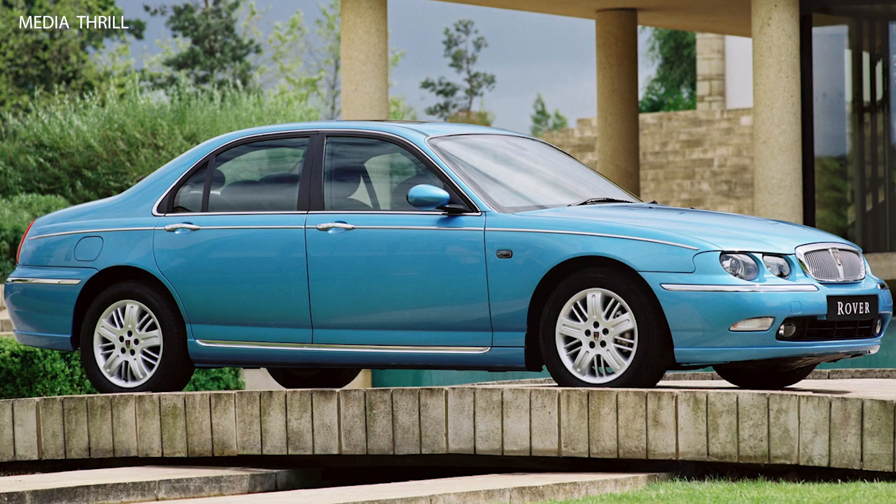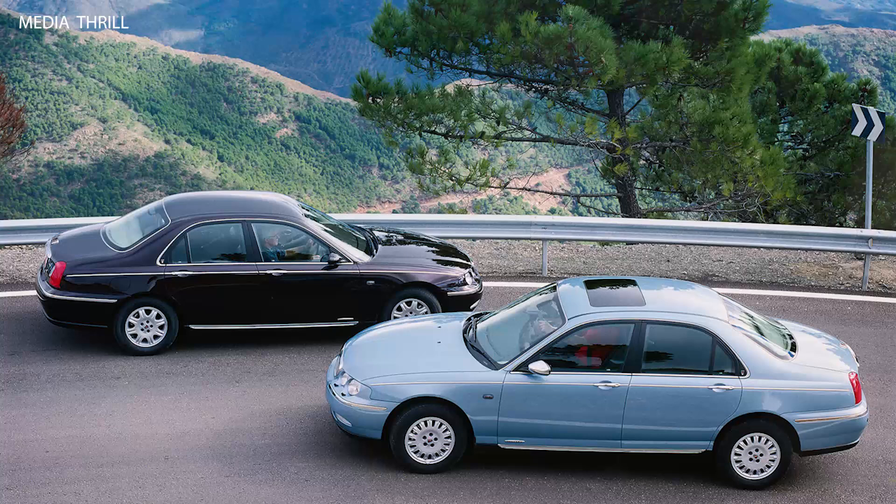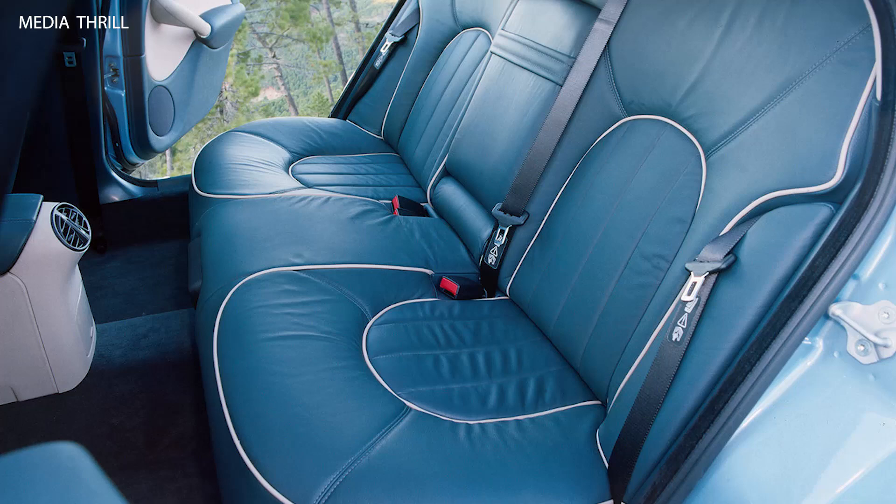Here are 15 facts about the Rover 75 from 1999. Launch year: the Rover 75 was first introduced in 1999, and it marked Rover's return to the premium car market.